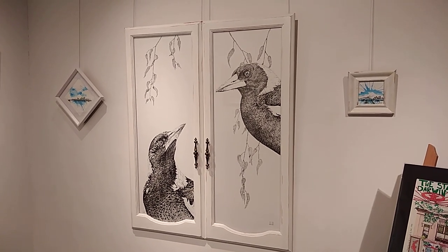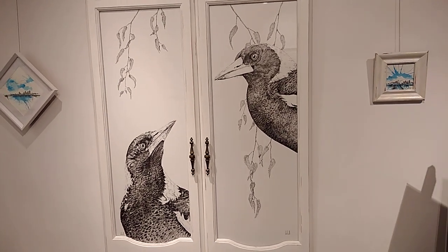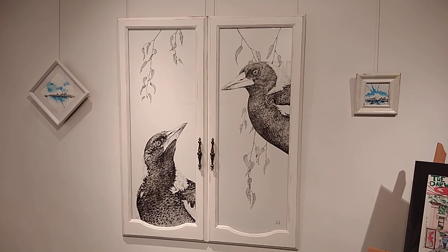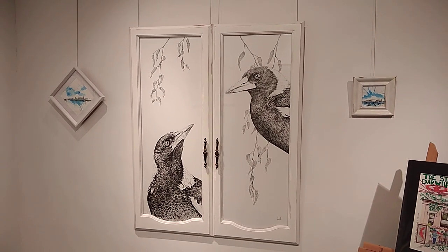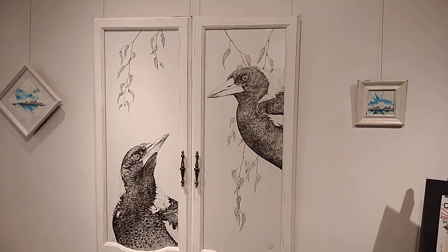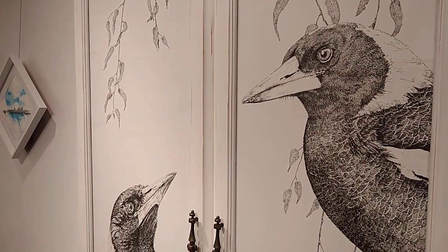Here we have the opening of Feeling Inked, Darwin Visual Artists, McMinn Street. This is my centerpiece, the piece that says a lot about my artwork these days, which is very detailed pen and ink in upcycled frames. These were doors found from an old cabinet at the recycling center at Royal Shoal Bay in Darwin. I turned them upside down, upcycled them, and depicted two Australian magpies inside after making the frames look a bit shabby chic.